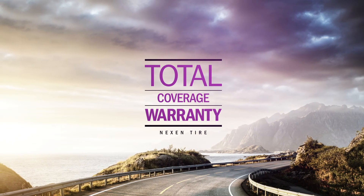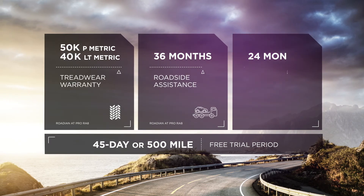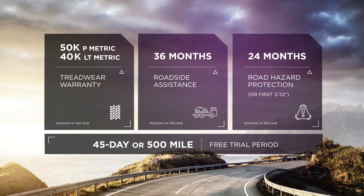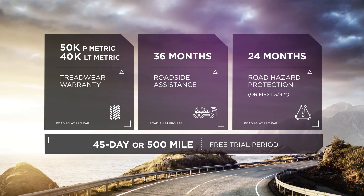The Rodian AT Pro comes with a 50,000-mile treadwear warranty for P-metric sizes and a 40,000-mile warranty for light truck sizes. Plus, you'll get 36 months of roadside assistance and 24 months of hazard protection.